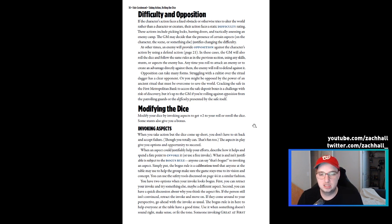Then there's the bogus rule — anybody at the table can say 'that's bogus' to invoking an effect. The bogus rule is a calibration tool that anyone can use to help the group make sure the game stays true to their vision. It's included in their safety tools, which I love. Even in a 50-page document, Evil Hat still found the space and appropriate effort to include safety tools.